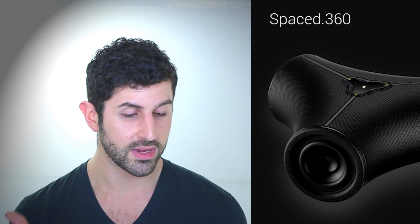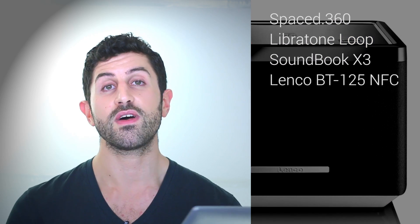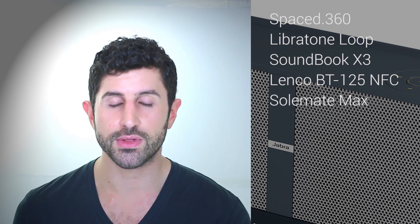Finally, our last round: Bluetooth speakers. Smartphones have never been better for taking advantage of these — you've got Spotify, Microsoft Music, Netflix. Couple that with Aptex's lossless codec making its way onto more and more devices, and it makes no sense not to have a Bluetooth speaker. The nominees are the Spaced 360, the Libra Tone Loop, the Byean Audio Soundbook, the Lenko BT 125 NFC, and the Jabrit Soulmate Max. Check out our Speakers of 2014 video to find out the winner and learn more about each nomination.